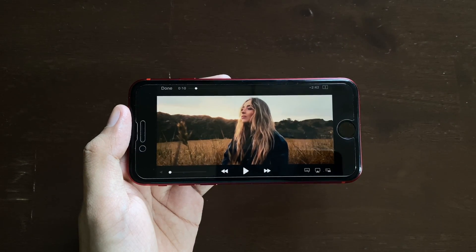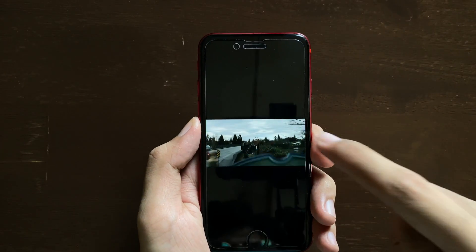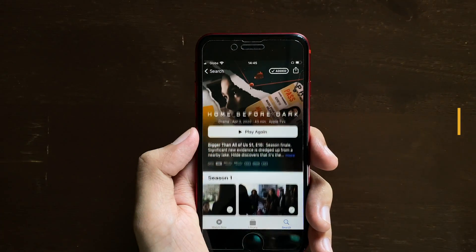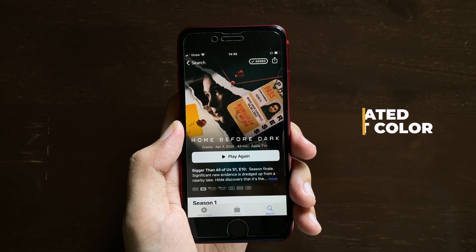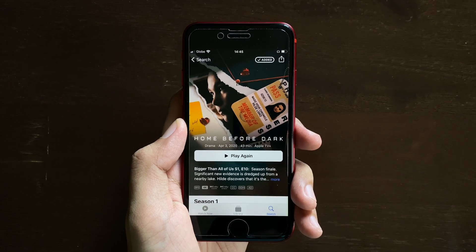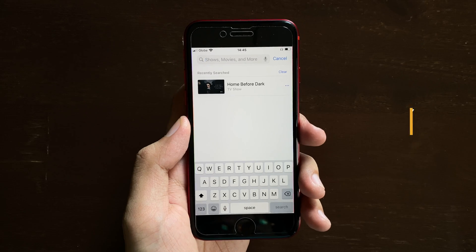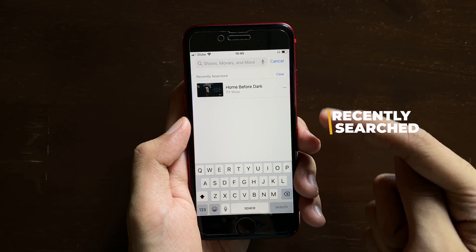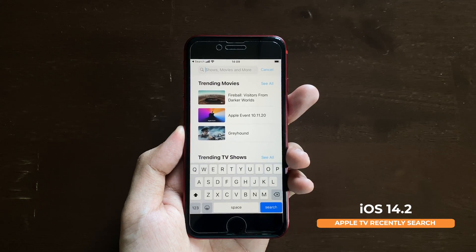Speaking of Apple TV, if we go back to the app and scroll up, we now get updated tint colors — previously it was blue, but now we get a nice white tint. Going back, we also now get a recently searched view for Apple TV, unlike before. The redesigned search is somewhat similar to the Music app.